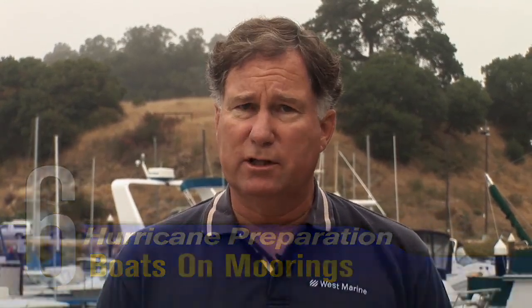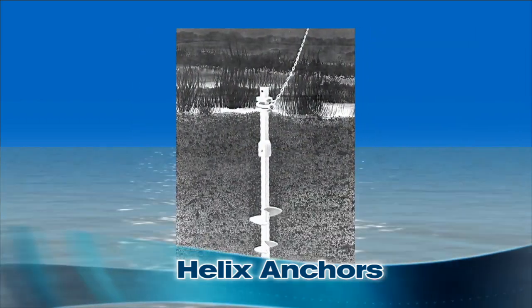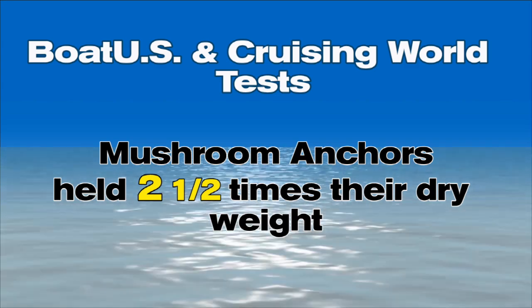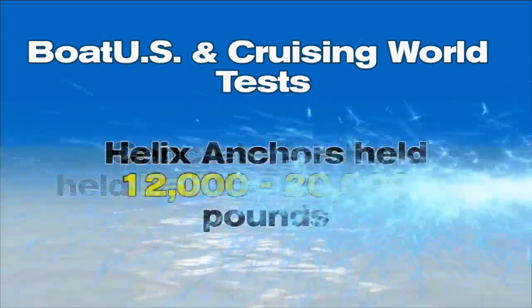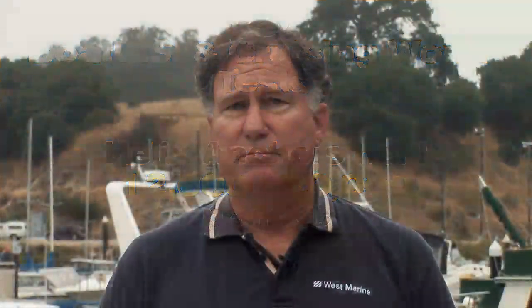Boats on moorings face special challenges. Most mooring anchors can handle squalls and storms, but hurricanes place an extraordinary load on the anchor and anchor rode. The best anchors are helix types, which screw into the seabed — much more effective than mushroom or deadweight anchors. According to tests by BoatUS and Cruising World magazine, mushroom anchors held about two and a half times their dry weight, concrete anchors held about half their dry weight, while helix anchors held between 12,000 and 20,000 pounds and were unable to be pulled free. A problem with mushroom anchors is that they may have set in the prevailing wind direction, but the hurricane may come from an entirely different direction.